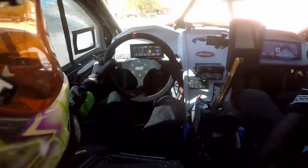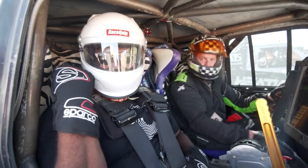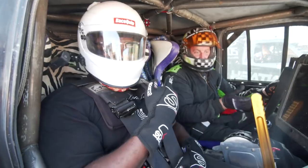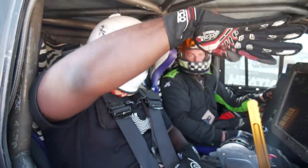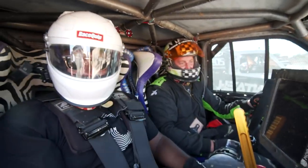My son taught me sign language — all done! The first jump on this big one, he took us for a ride. That thing sent us, and I was like, 'Darren!' I almost punched his helmet.